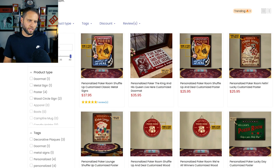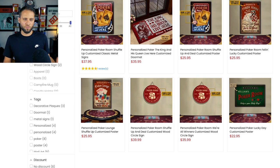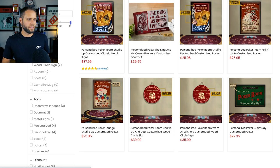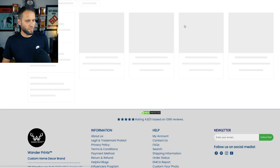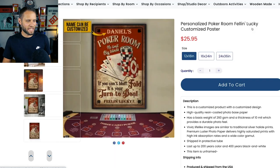Another thing to think about is what products does your niche actually want to buy. These are poker products — super cool — but this is actually a great example of what I always talk about not to do. Let me click into this real quick. This is a doormat. There's probably a better example I can pick here.